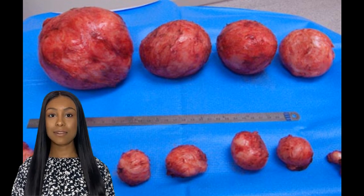Fibroids are common growths that can develop in the uterus, affecting many women during their reproductive years. These non-cancerous tumors can vary in size, with an 11 cm fibroid being on the larger side.